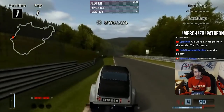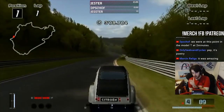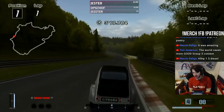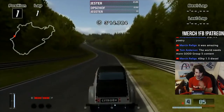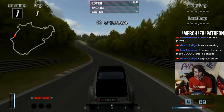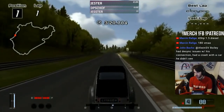It just goes to show you don't need to have a massive built racing car to go to the Nordschleife and have fun. That is one of the best videos I've ever seen of that circuit. The guy knows the track like the back of his hand, he knows the car like the back of his hand. It's just beautiful to watch. It really is.